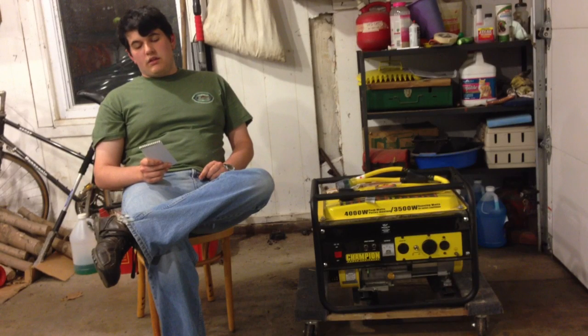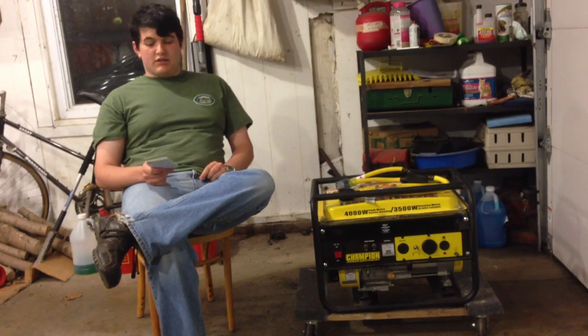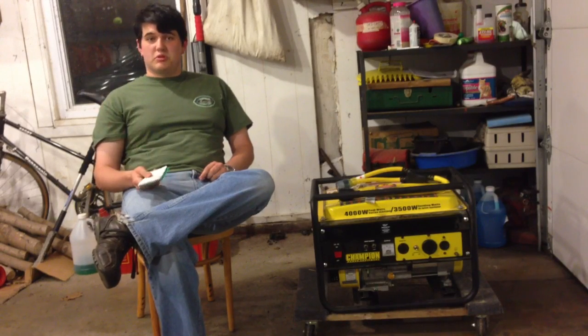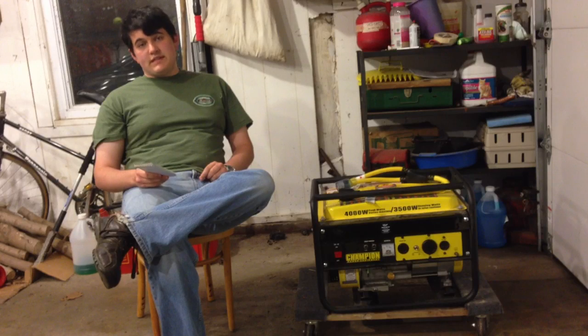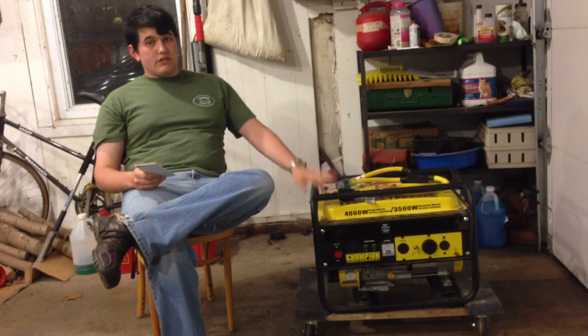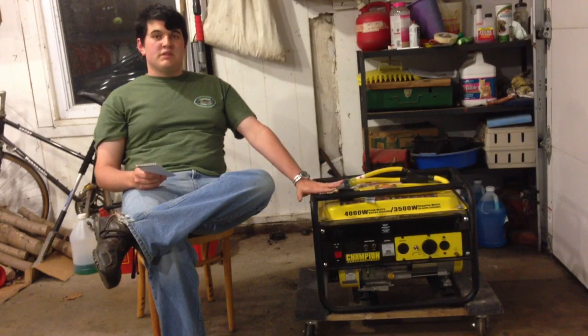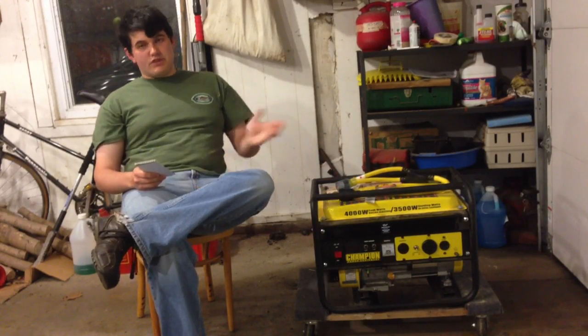One thing you need to keep in mind with anything that uses an electric motor — table saws, drills, fridges, freezers, air conditioners, even a garage door opener — they may use up to three times their running current to start. Just like accelerating in a car uses more fuel than coasting, an electric motor takes more energy to start than to run at full speed. Your generator accounts for this: it says 4,000 peak and 3,500 running — that 500-watt boost handles those startup situations.